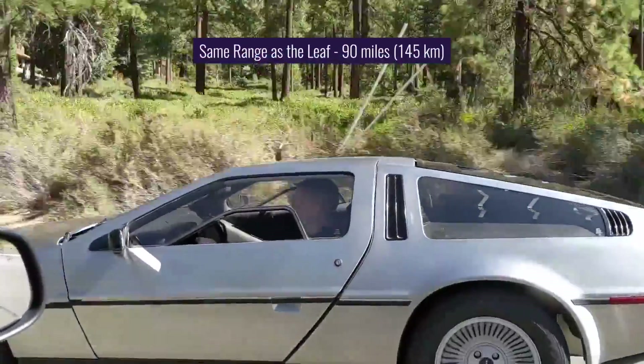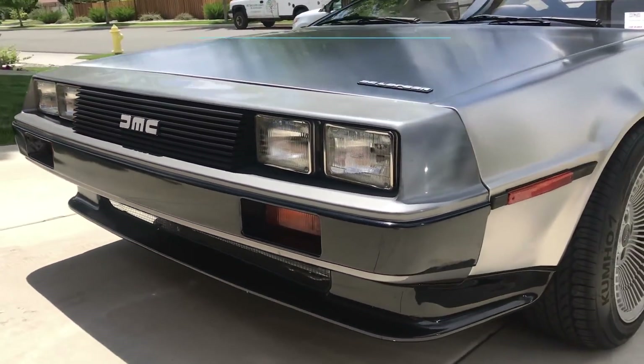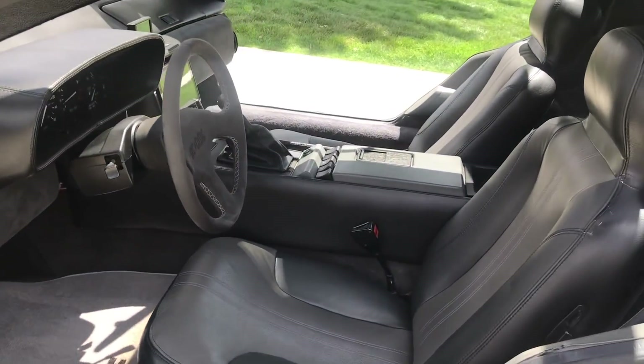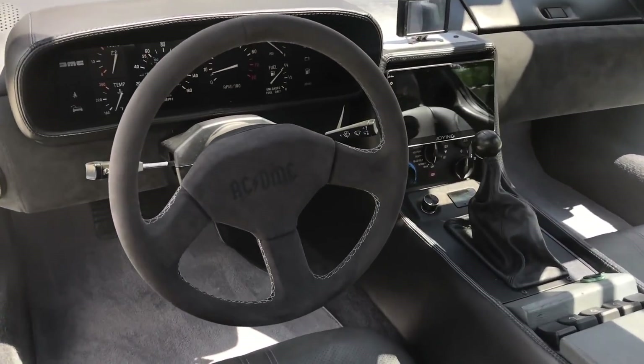The range is about the same as the factory Leaf — 90 miles. Although not intended for daily commuting, the EV conversion was still executed with practicality in mind, and features all of the standard car comforts such as AC, heat, radio, and other accessories. At the end of the video, I'll run down the full list of components for those who are interested.